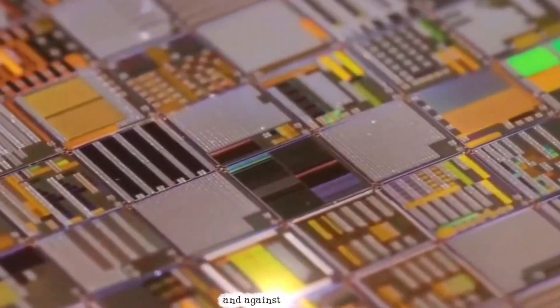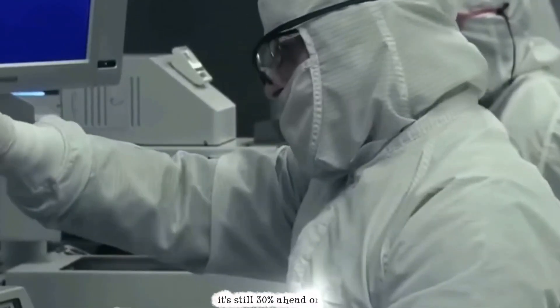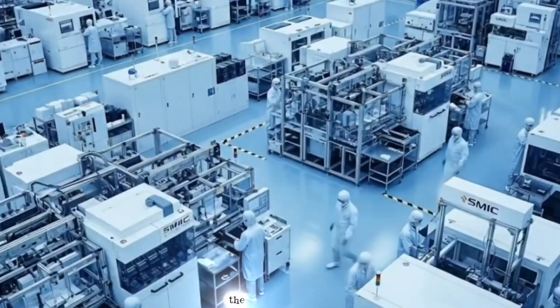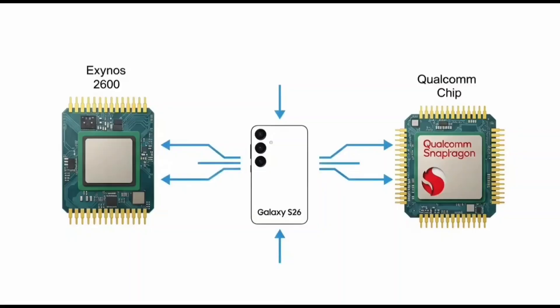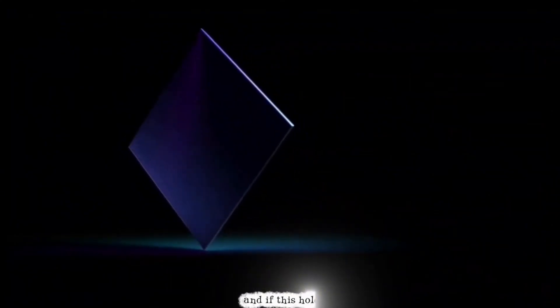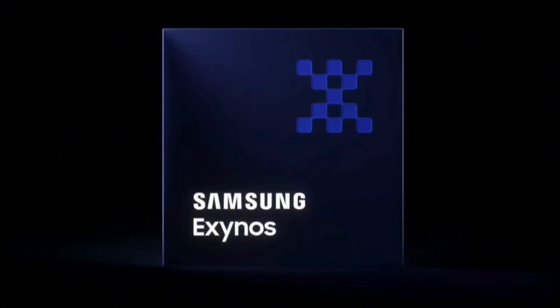And against the Snapdragon 8 Elite Gen 5, it's still 30% ahead on the NPU — the brain for AI tasks. Samsung, what kind of magic did you cook up? It's got me hyped because AI is everywhere now: your camera, your assistants. And if this holds up, Samsung phones could feel next-level smart.